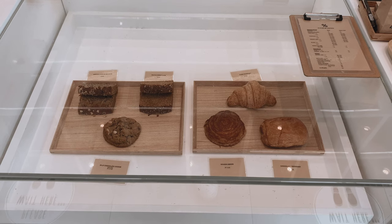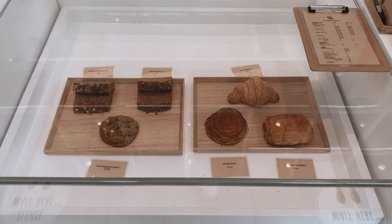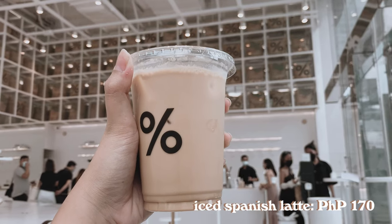For the food — again, no plated food here. Rice is life and I was disappointed again! But they do have bread and pastries you can order. And if you really just want coffee, that's why most people come here anyway — go for their Spanish latte. You won't regret it.